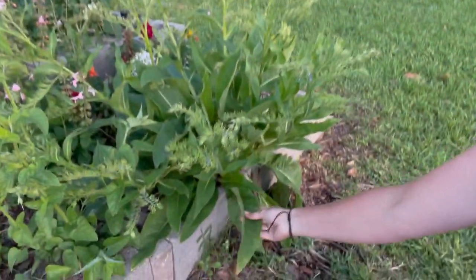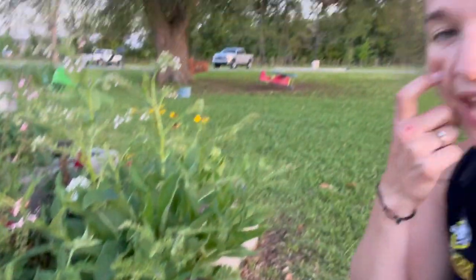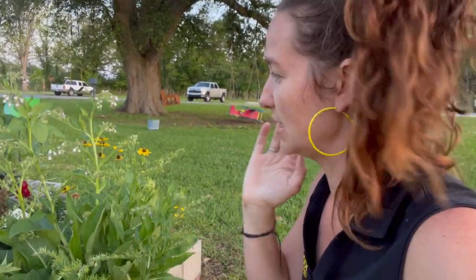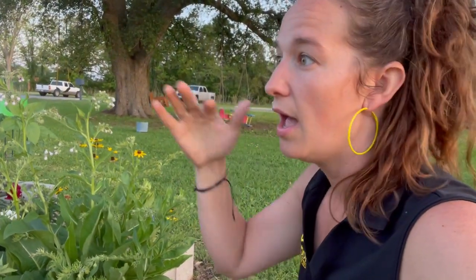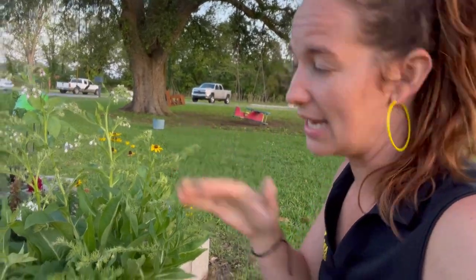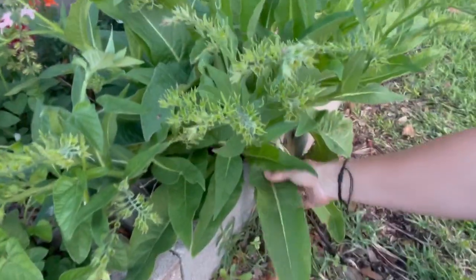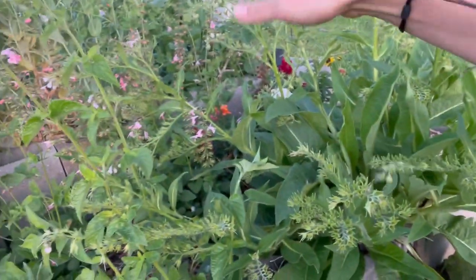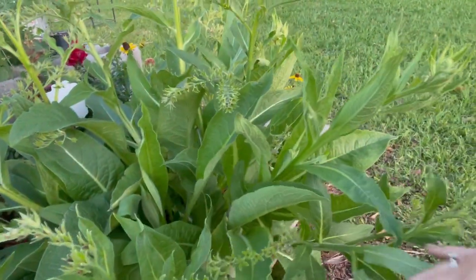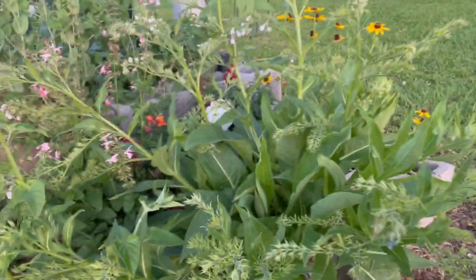My comfrey has been going to seed — look at those beauties. Comfrey is actually really great for making fertilizer. You can take these leaves, soak them in water, and make a tea. Some people say put it in a five-gallon bucket with water for a month — if it's really hot in summer it may not take that long. You can also chop up these leaves and throw them in your garden as a mulch or compost. Comfrey is wonderful.